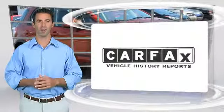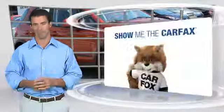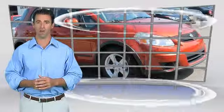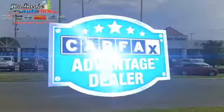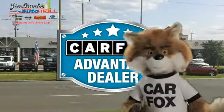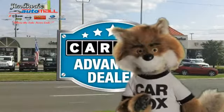Here's another high-quality vehicle with the Carfax Vehicle History Report. Be sure to find a complimentary copy of this report online or contact the dealership. This vehicle qualifies for the Carfax Buyback Guarantee. Just say show me the Carfax at Jim Burke Automotive, a Carfax Advantage dealer.